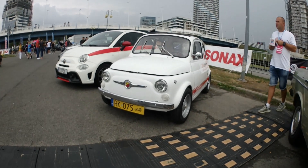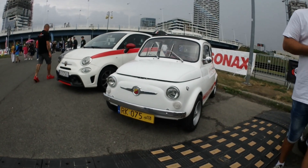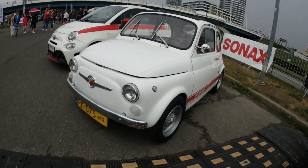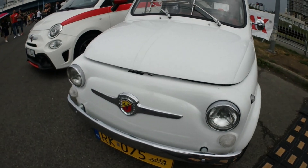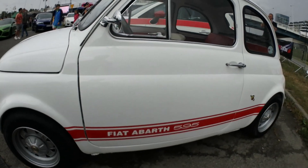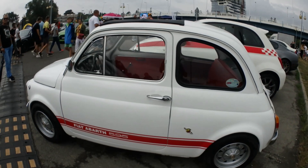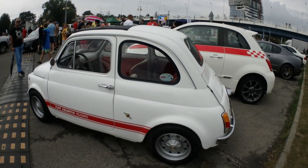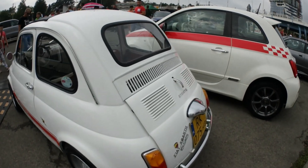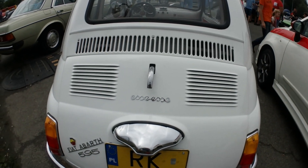Here we can see how the cars have changed over the years. Here's the original Fiat 500, but to be precise it's not your regular Fiat 500 — it's an Abarth 595 SS. Italian job, anyone?